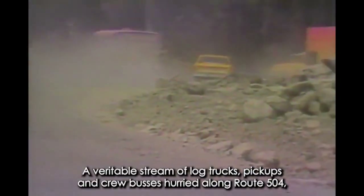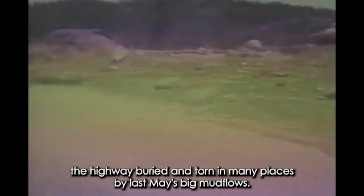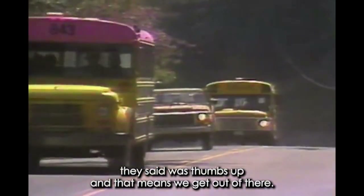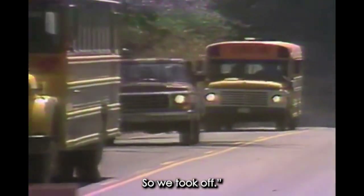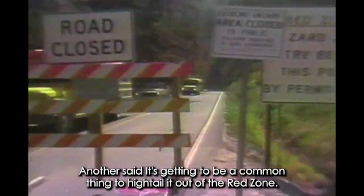Work crews wasted no time in responding to the evacuation order — a veritable stream of log trucks, pickups, and crew buses hurried along Route 504, the highway buried and torn in many places by last May's big mud flows. One logger declared, "All they said was thumbs up, and that means we get out of there. So we took off." Another said it's getting to be a common thing to hightail it out of the red zone.